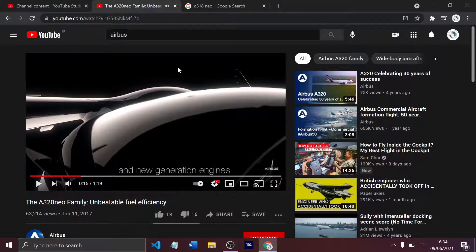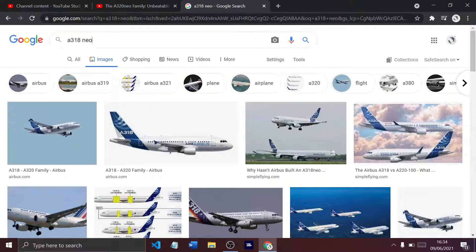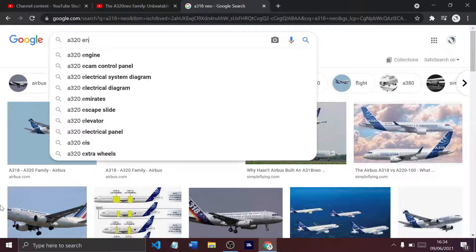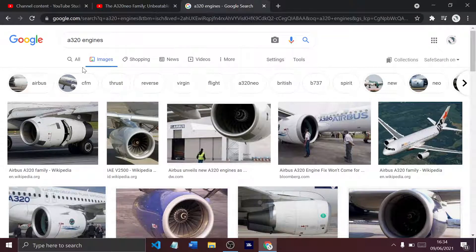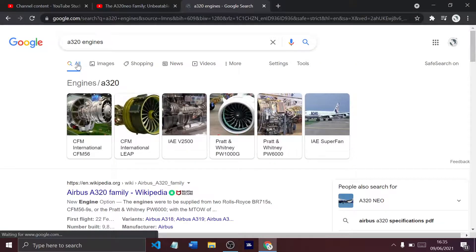Then they talk about the new generation engines too. So the A320 Neo engines — you have a choice of two: either a Pratt & Whitney or a CFM.